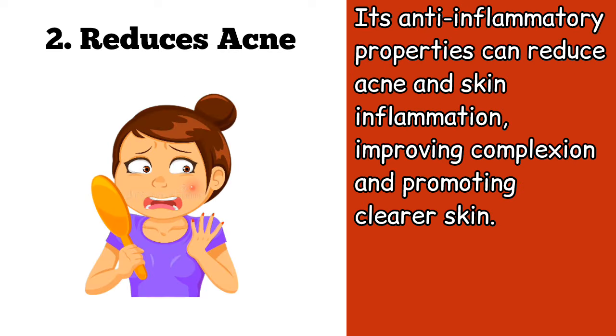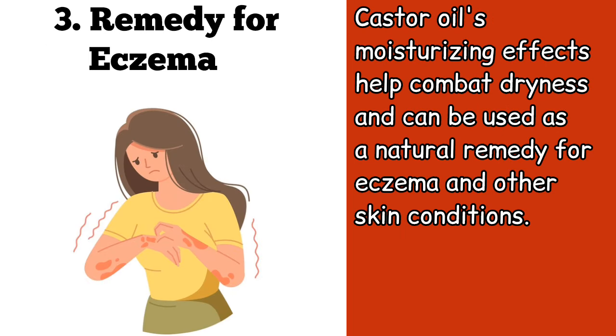Two, its anti-inflammatory properties can reduce acne and skin inflammation, improving complexion and promoting clearer skin. Three, castor oil's moisturizing effects help combat dryness and can be used as a natural remedy for eczema and other skin conditions.